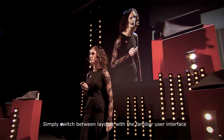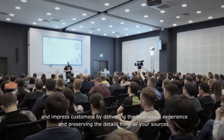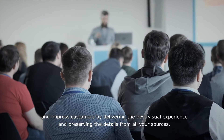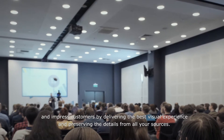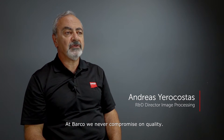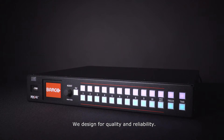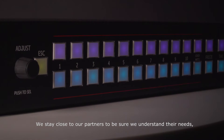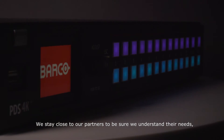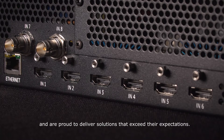Simply switch between layouts with the familiar user interface and impress customers by delivering the best visual experience and preserving the details from all your sources. At Barco, we never compromise on quality. Rental and staging is in our DNA and close to our heart. We design for quality and reliability. We stay close to our partners to be sure we understand their needs and are proud to deliver solutions that exceed their expectations.